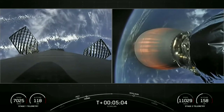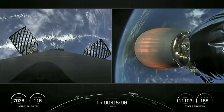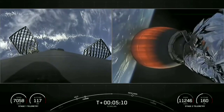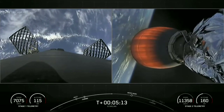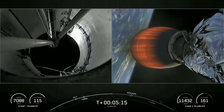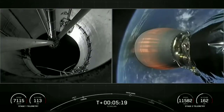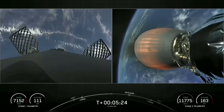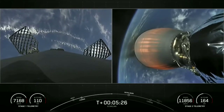Now, if you are just catching up with us, we did have a successful launch of Falcon 9 from Cape Canaveral Space Force Station. First stage on the left-hand side of your screen is headed back to our drone ship named Just Read the Instructions, stationed out in the Atlantic Ocean. Second stage on the right-hand side of your screen is headed to its first orbit.